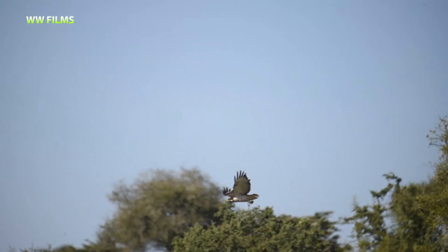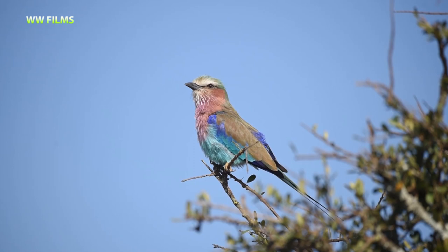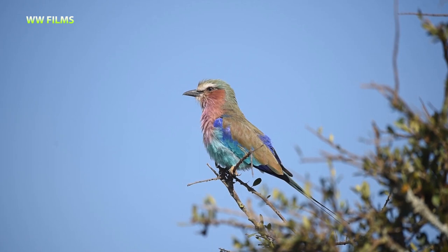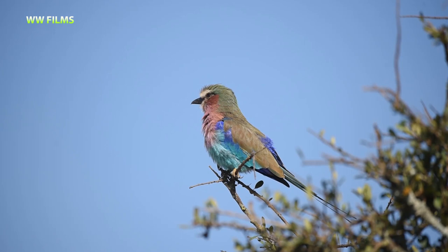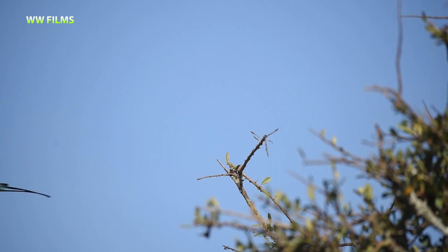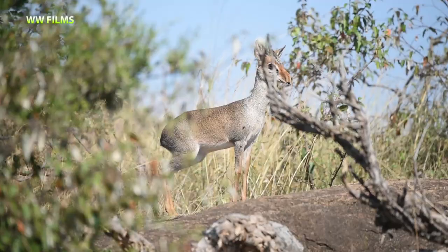We've come back to the same spot with the lilac-breasted roller and found two individuals, though one left just before we stopped the car. You can see all those bright colors — very beautiful bird. The lilac-breasted roller is arguably one of the most beautiful birds we have in East Africa. Many people on safari will want to stop and look at it even if they are not typical bird watchers. It's one of those species that attracts even people who came on safari purely for lions and other mammals.